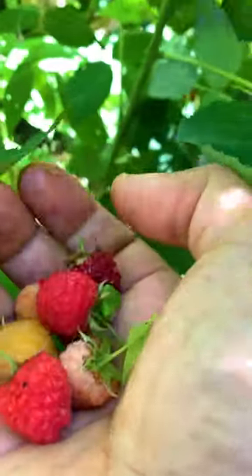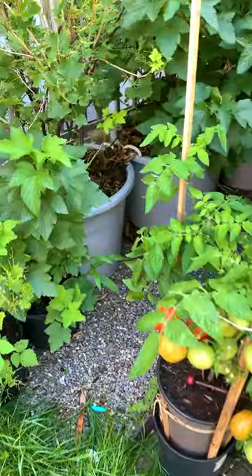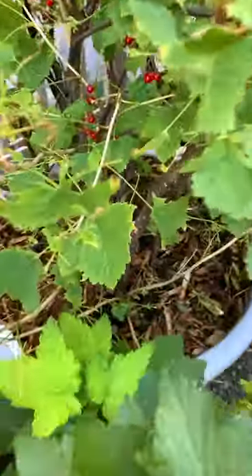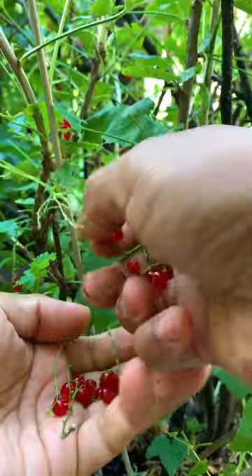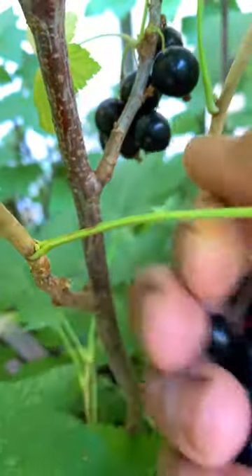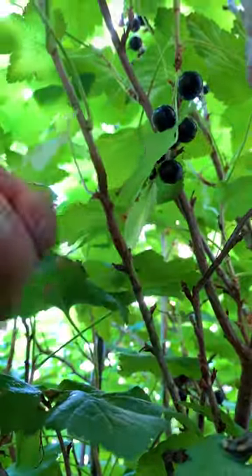Really craving some sour garden candies today. Let's start with raspberries, then we head off to get red currant, which by the way tastes great in chutney. Right next to it we have black currant, which I like to eat raw, but we also use it to flavor our tea.